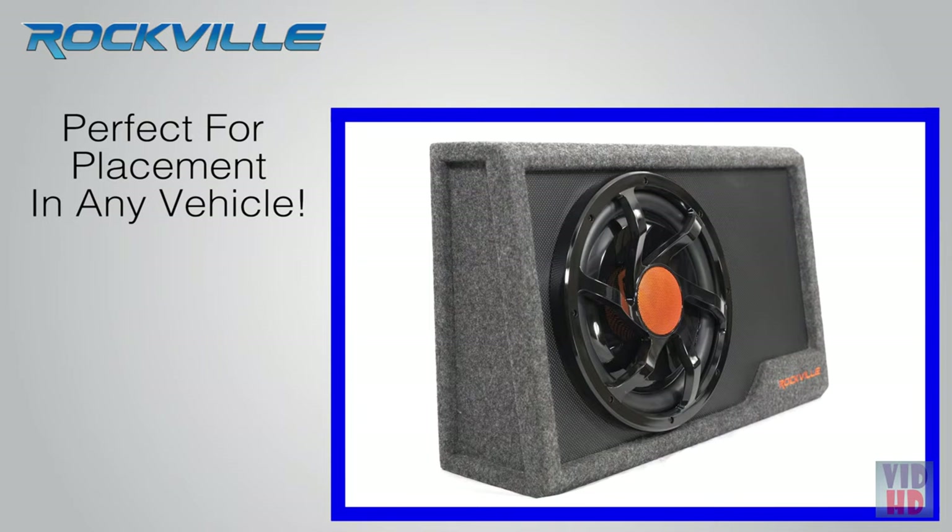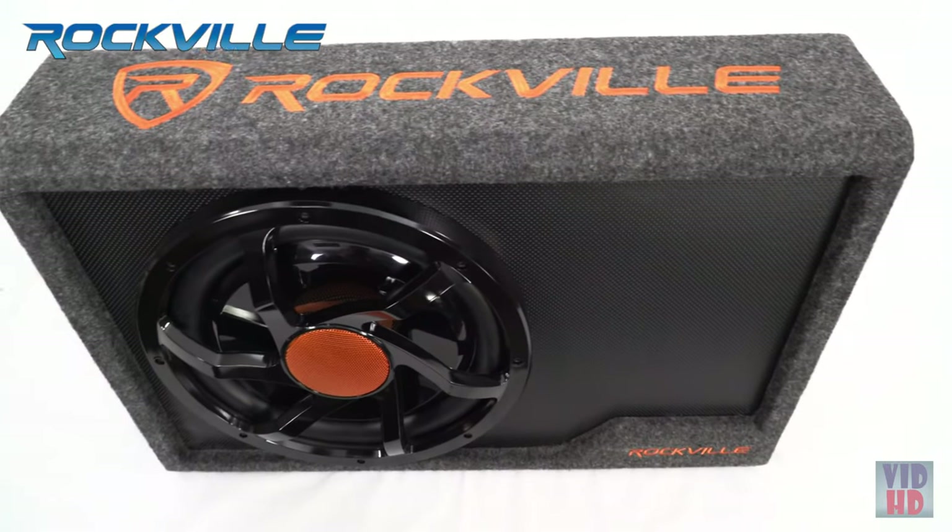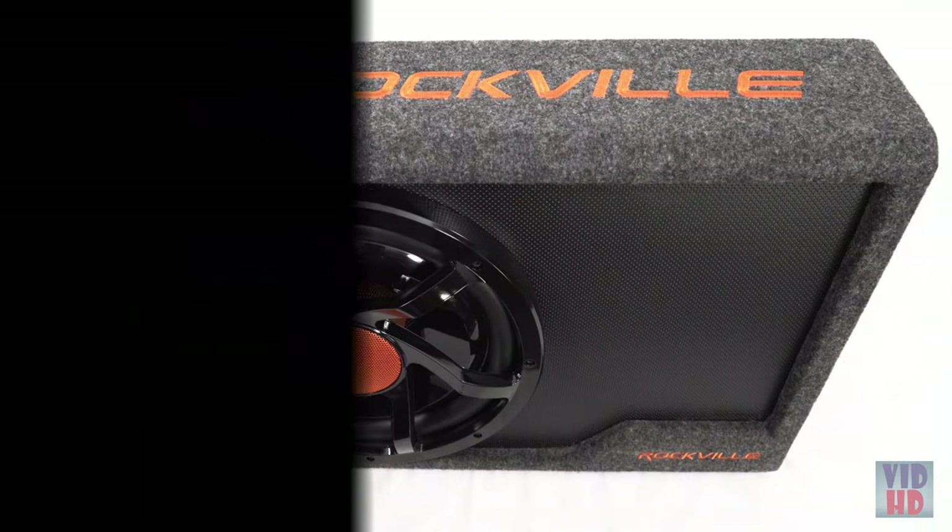Save space in your trunk or hatch with the Rockville all-in-one drop-in bass solution and still have plenty of hauling space.